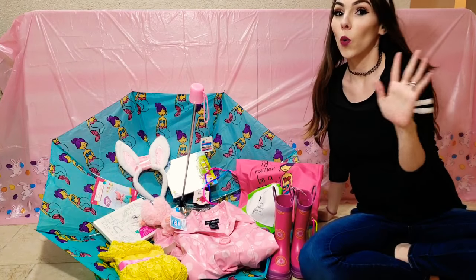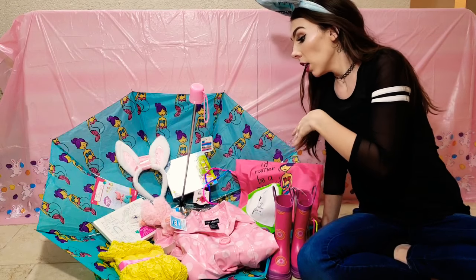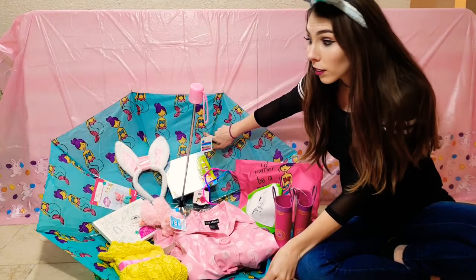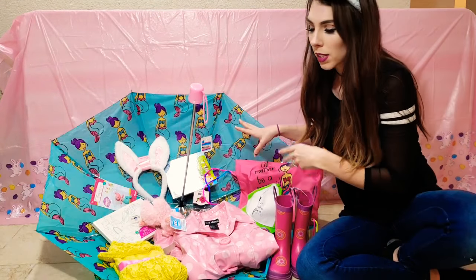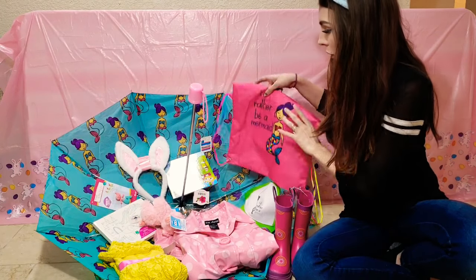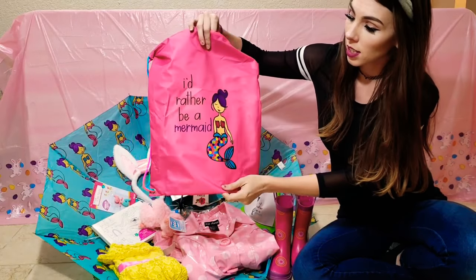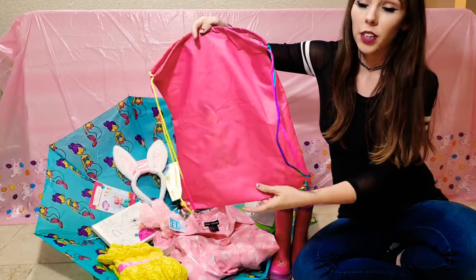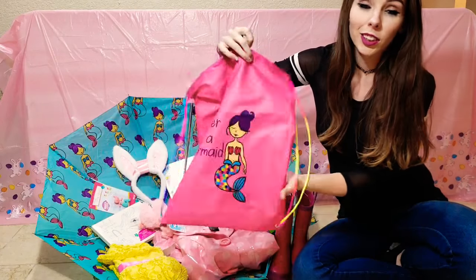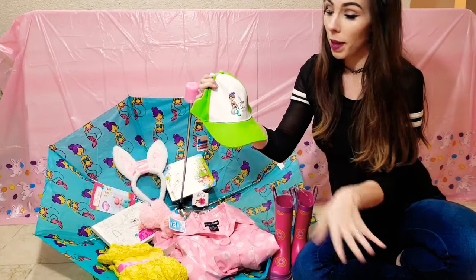So for my oldest daughter Lily, we have the umbrella — it's got mermaids all over it, it's freaking adorable. That's kind of her theme; it's not all mermaids but it's a lot of it. First we'll start with this little tote bag. They love carrying things; it says 'I'd Rather Be a Mermaid,' it's her favorite color, and it's even got little colorful strings — she's definitely going to love it.